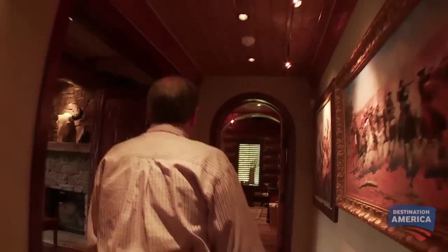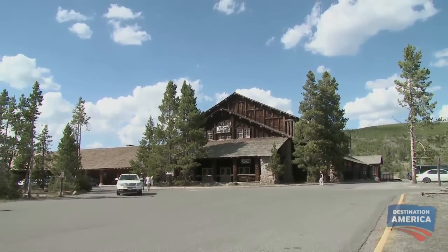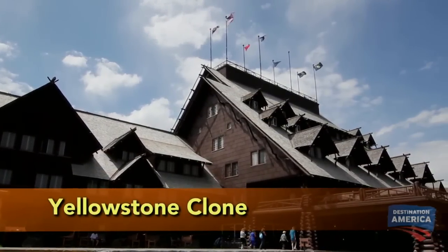Jim knew exactly what he wanted to build. He enlisted designer Tim Brock to create something just like this — perhaps the most famous log cabin in the country, the Old Faithful Lodge. Jim wanted a very large-looking home. He wanted the traditional Western look. He wanted something that looked like it came from Yellowstone.